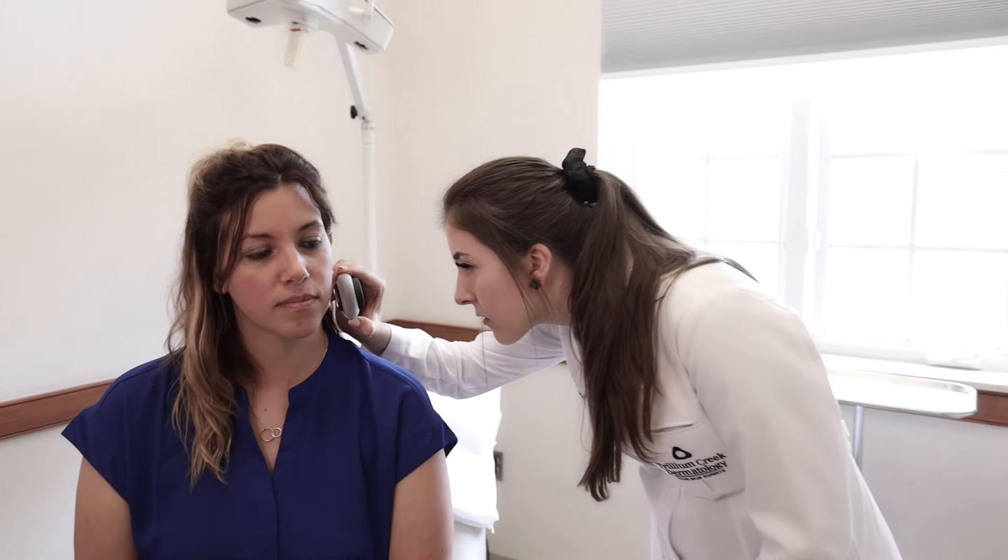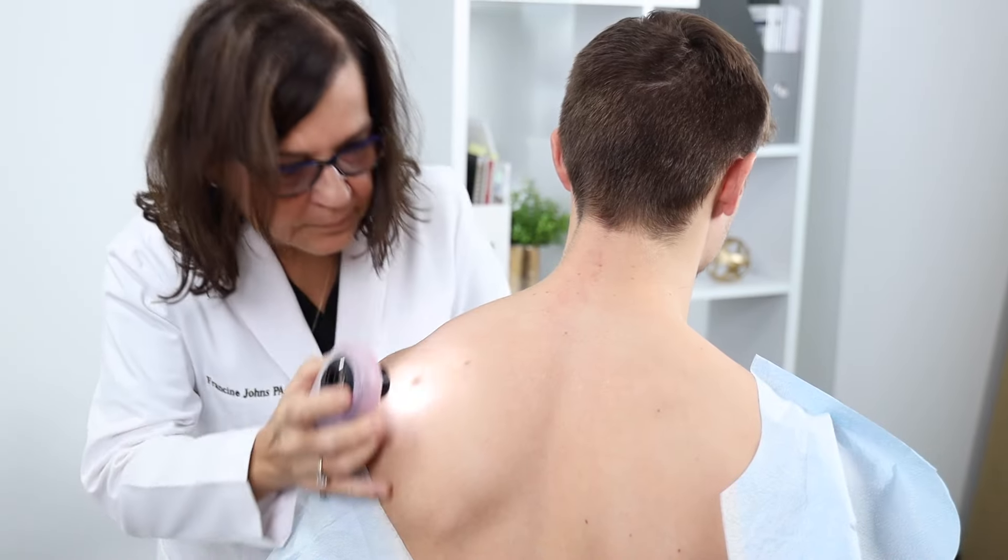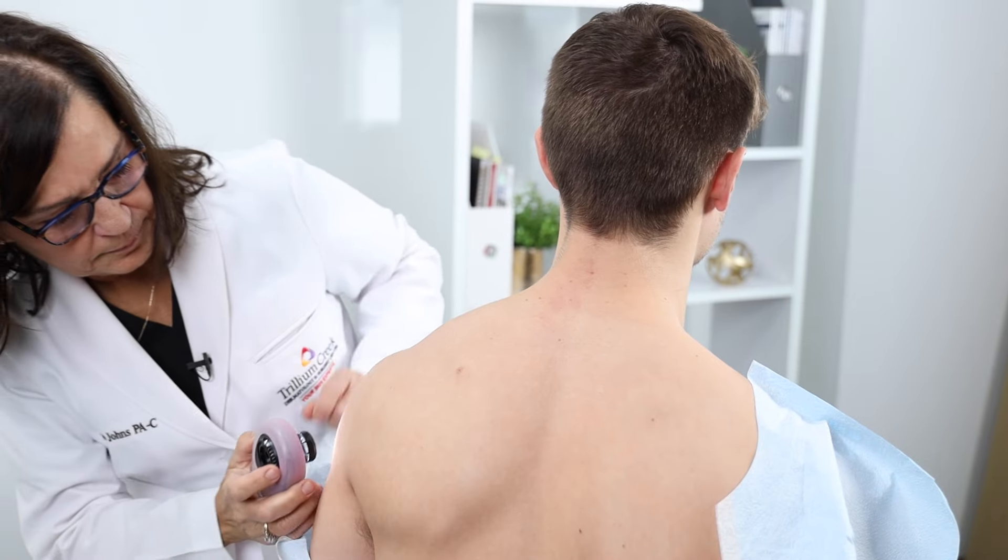I'm Gavriel Harding, a physician assistant here at Trillium Creek Dermatology. We recommend annual skin cancer prevention screenings for all of our patients. A skin cancer screening is a head-to-toe exam where a provider is looking for skin cancers, atypical moles, or precancerous lesions.